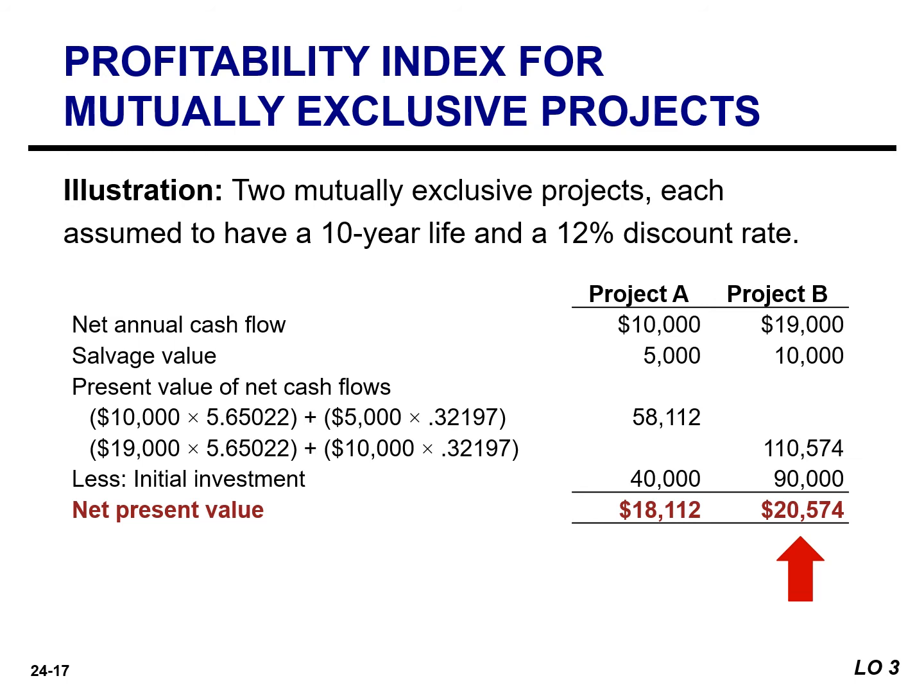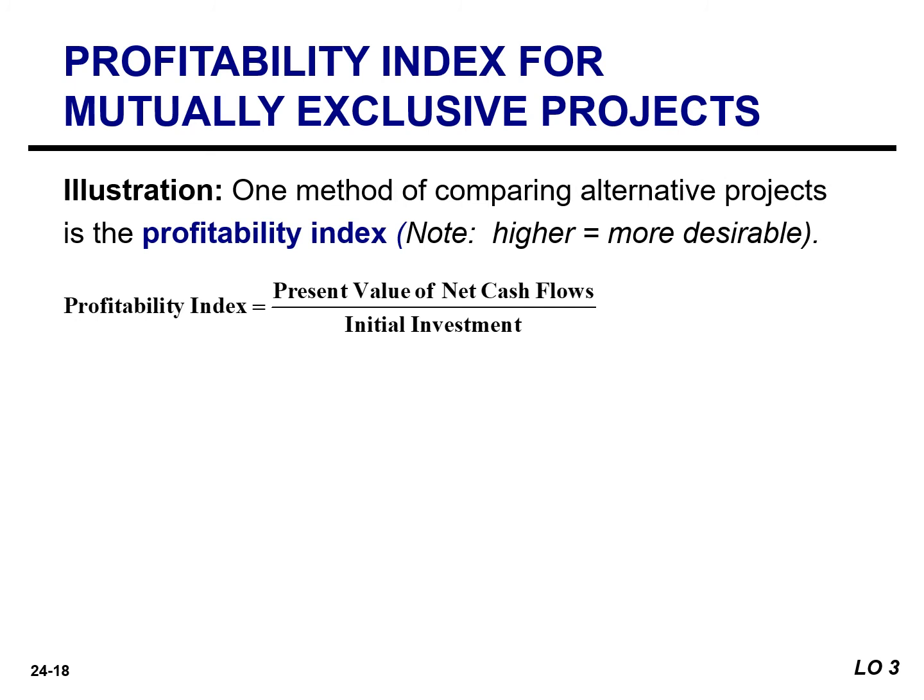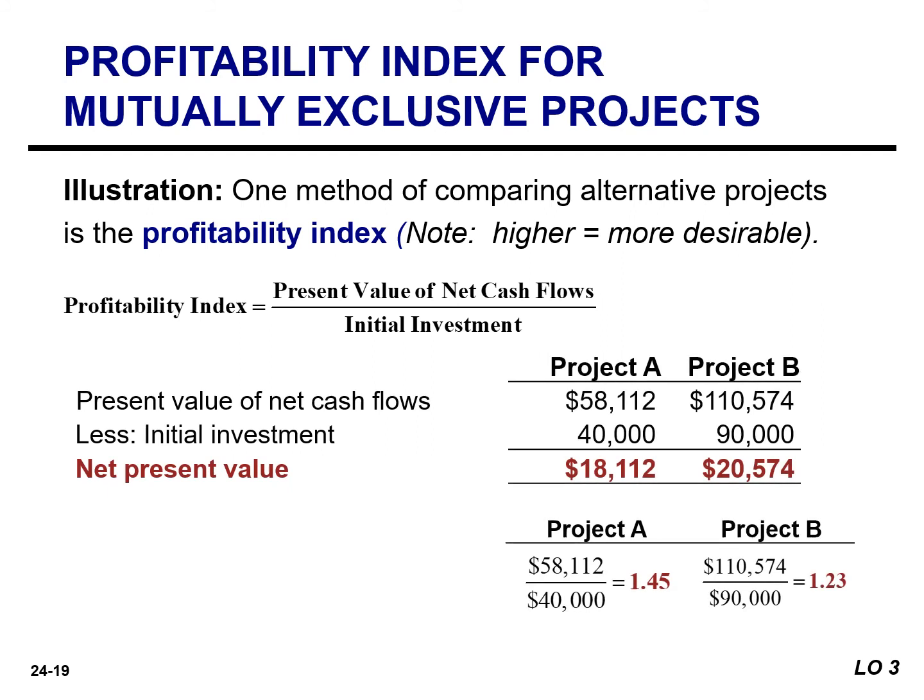In choosing between two projects, the company should also include in its calculation the amount of the original investment. One simple method of comparing alternative projects is the profitability index. This method takes into account both the size of the original investment and the discounted cash flows. The profitability index is calculated by dividing the present value of the net cash flows by the amount of the initial investment. Any project with a positive NPV will have a profitability index above 1. The profitability index for each of the mutually exclusive projects is 1.45 for project A and 1.23 for project B.